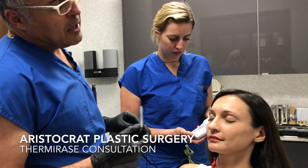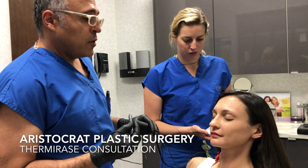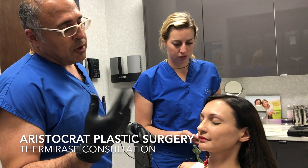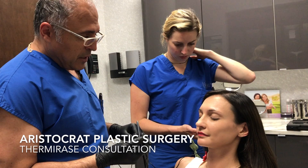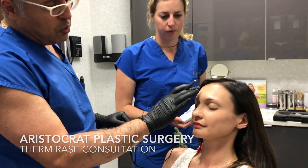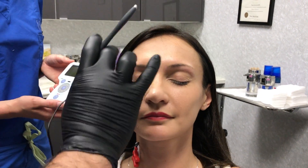This young lady has had Botox and it has not worked for her. There is a very small subset of patients that Botox or other botulinum toxins and modulators don't work for. We have a procedure called thermiraze where we can check the nerves that actually go to the muscle that make the wrinkles in the forehead, and selectively address those muscles and nerves so that the muscle relaxes and you get a nice brow lift.